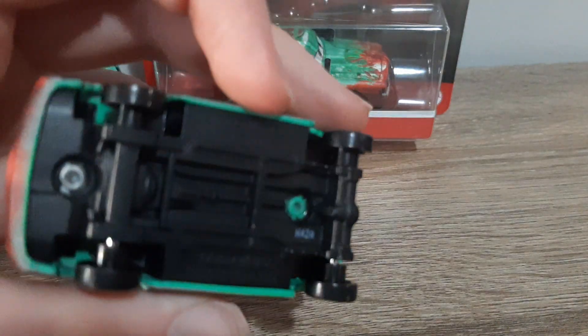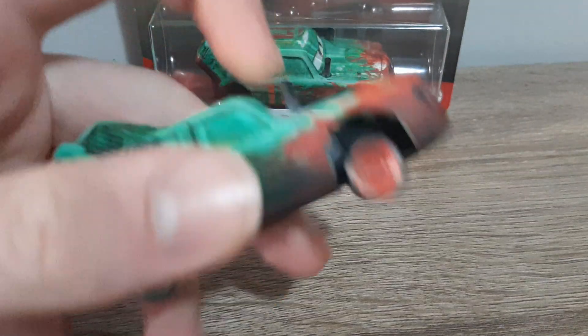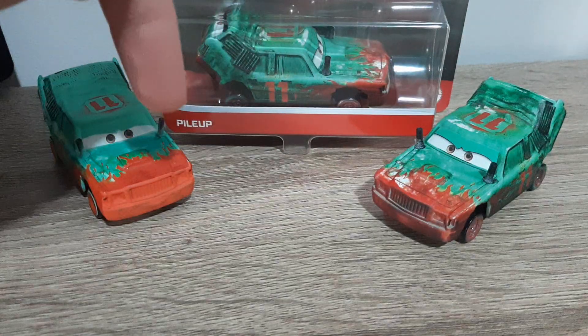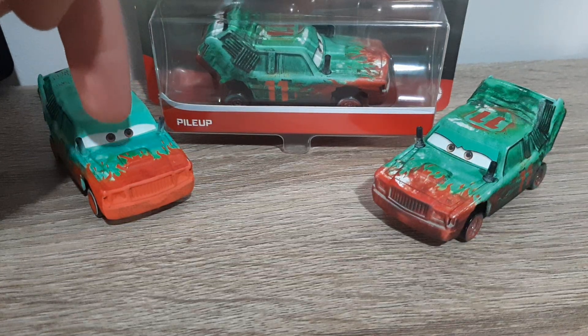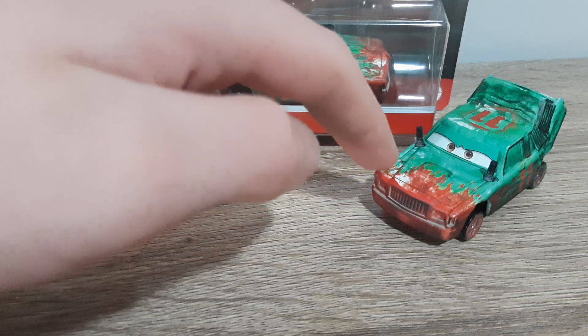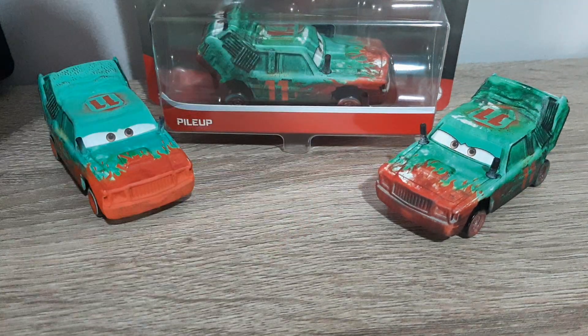Let's take a closer look around at the Thailand Pileup, just because of how amazing he is frankly. Hopefully they'll do a mini races Pileup soon, and I would much prefer it to look like the Thailand version over the China one. There's nothing wrong with the China Pileup, but if they made the mini races version look like the Thailand version, that would be so much better.